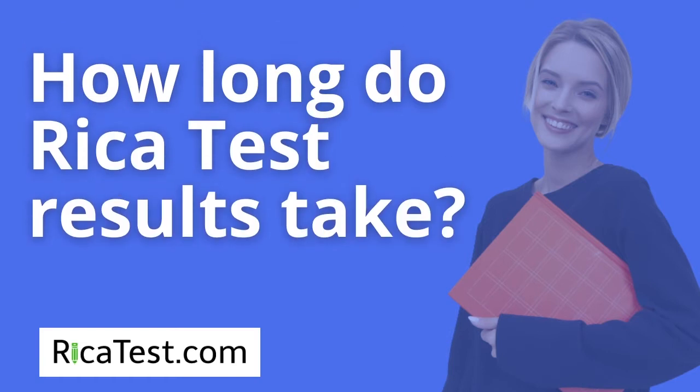How long do RECA test results take? If you take the RECA test in person at a designated Pearson testing center, results will come back within four weeks. If, however, you take the test remotely, the test results come back within three weeks.